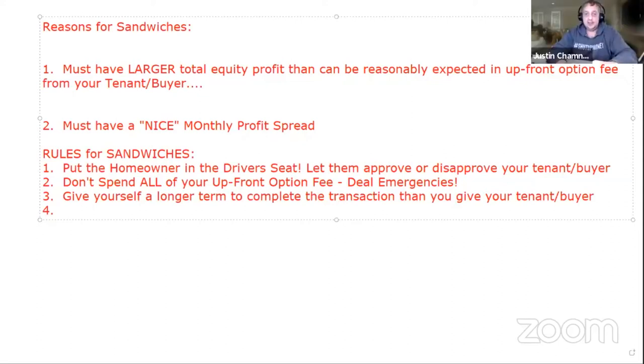That's awesome advice. Also, something as simple as your tenant buyer just needing a little extra time to get the loan done — that cushion will help you with that too.